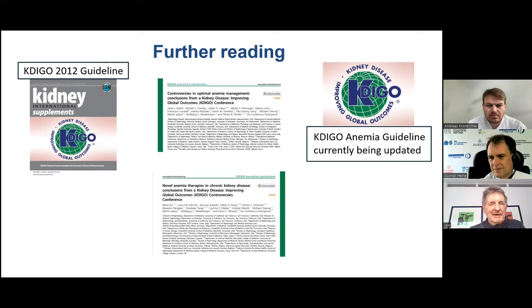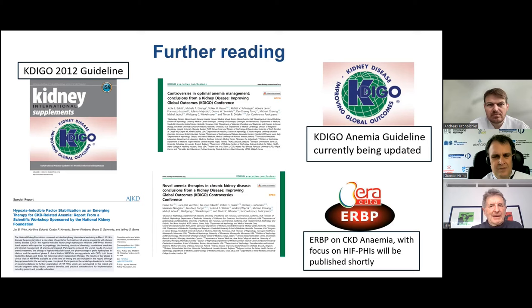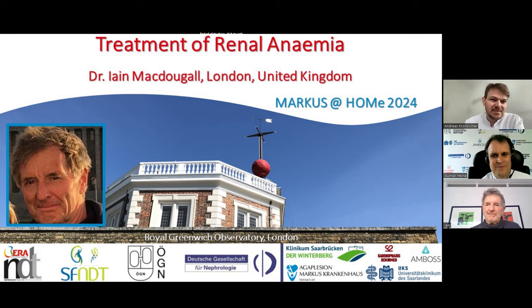These conference reports summarize all the literature known at the time of their publication. Thank you very much for your attention, Gunnar and Andreas — I look forward to some discussion.